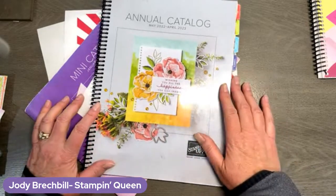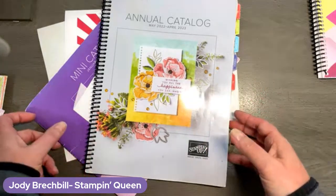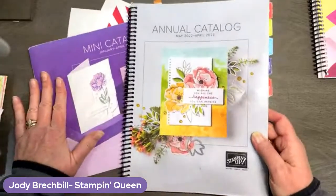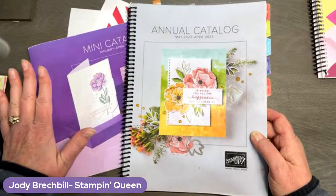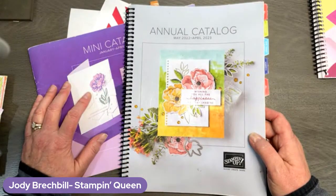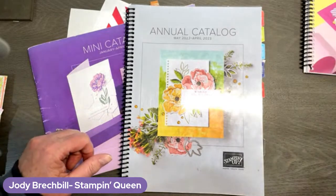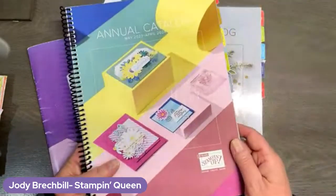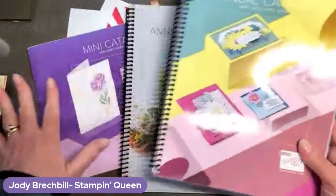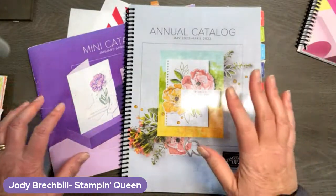It is New Catalog Eve, and tomorrow our brand new catalog goes live. So we are saying — bittersweet moment — goodbye to these two catalogs. This is your last chance, friends, to get any items out of these catalogs. They retire tonight, and we have this gorgeous new catalog ready to roll tomorrow. We can actually start to show the inside of things.